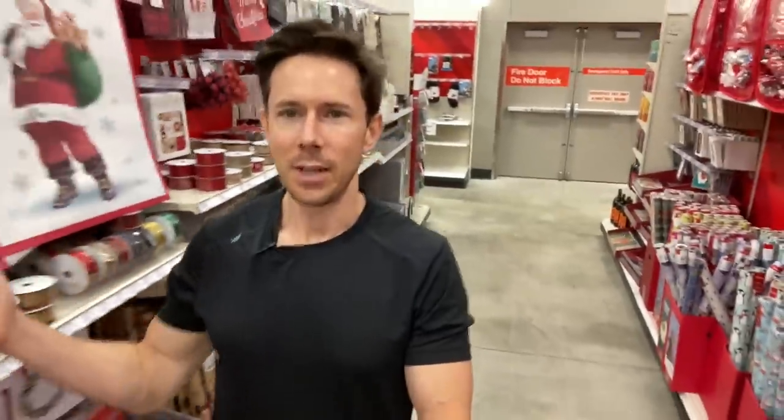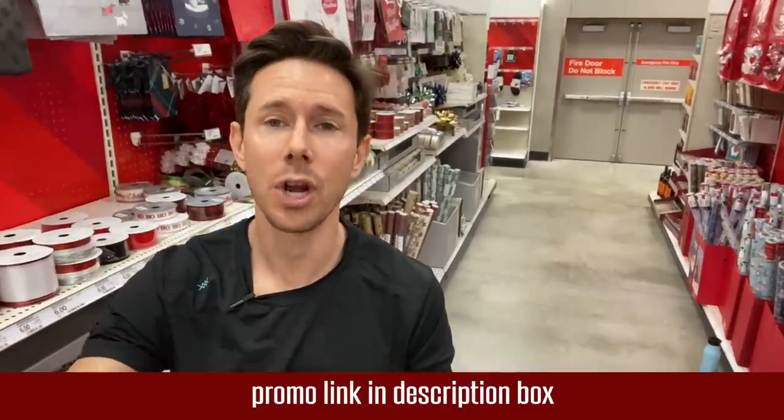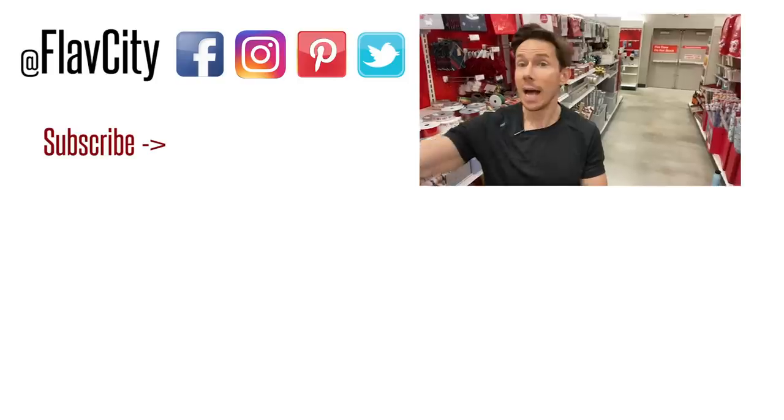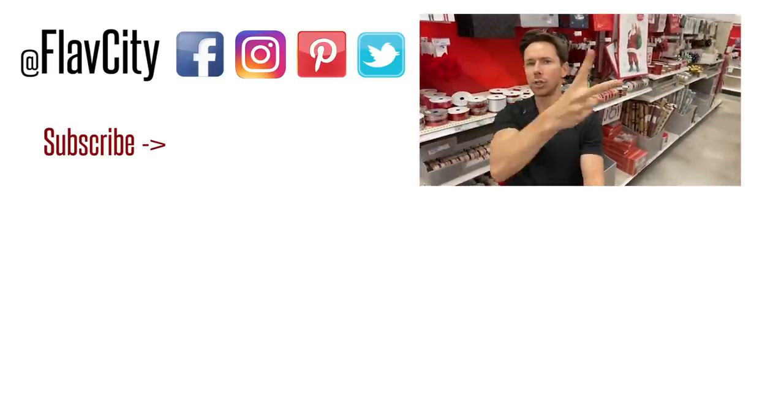All right, family, that is it from Target. I'm in the Christmas section — I have a feeling in just a couple of weeks that Christmas is going to explode all over the store, and I'm 100% okay with that. I'm going to make more holiday-themed hauls all around the grocery stores. Make sure to check out Thrive Market using my promo link down below — get your 25% off your first order, your free gift, and it's 30 days risk-free. You will love it. Hashtag keep on cooking, mad love and peace.